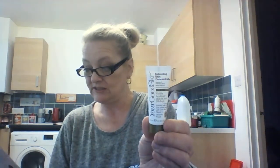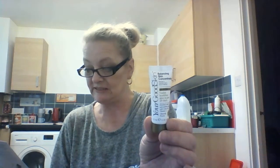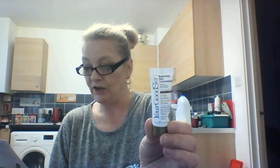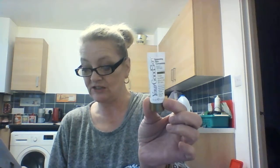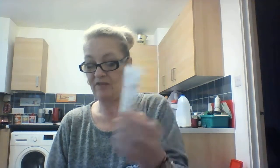The next thing is from Your Good Skin — it's a balancing skin concentrate, a 10ml sample. It's got green tea and vitamin C, and it says it evens skin tone and oiliness and moisture in just 28 days. This sample is worth £5.83 and for the full size you'd need to check the website.